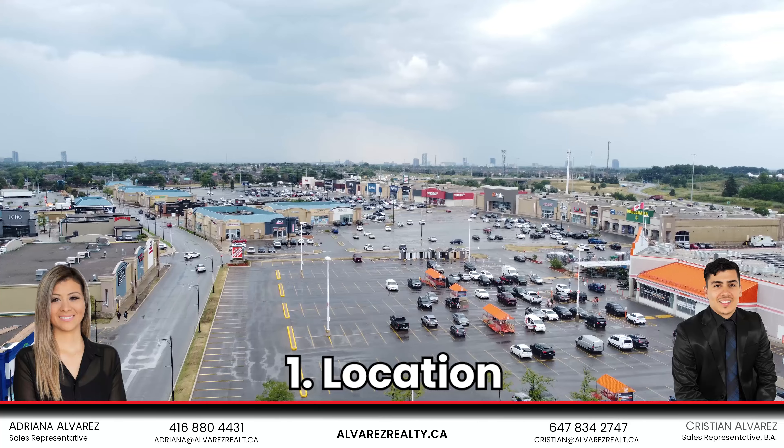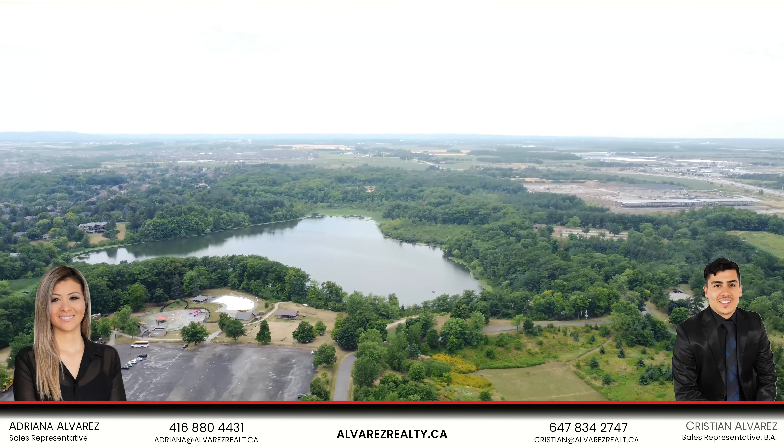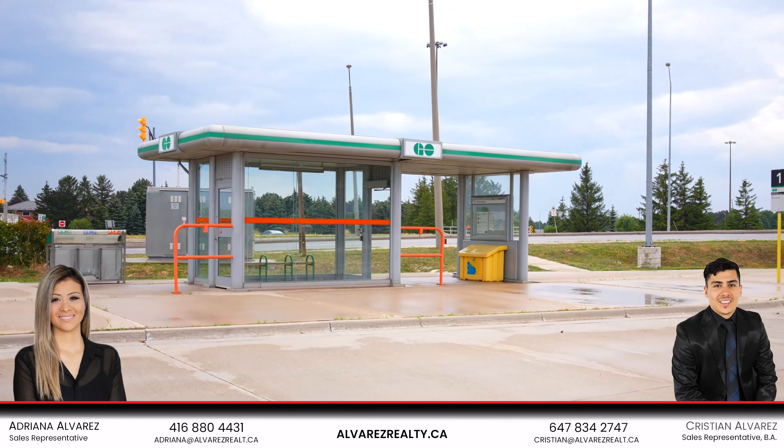Number one: location. This property is very close to Trinity Common Mall, Heart Lake Conservation Area, and the GO Station by Williams Parkway and 401.